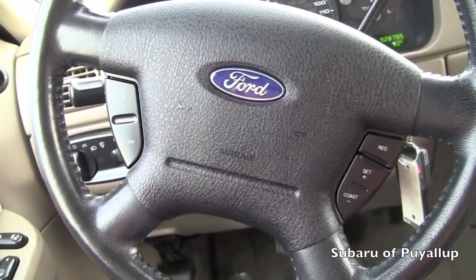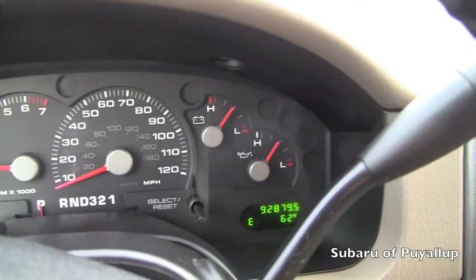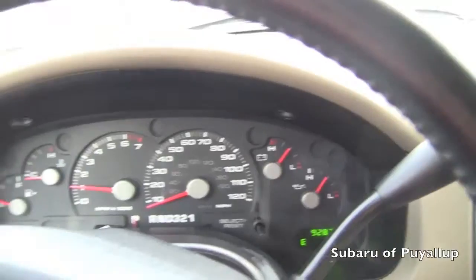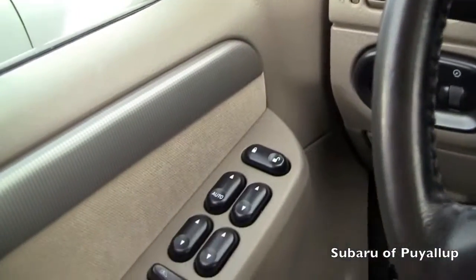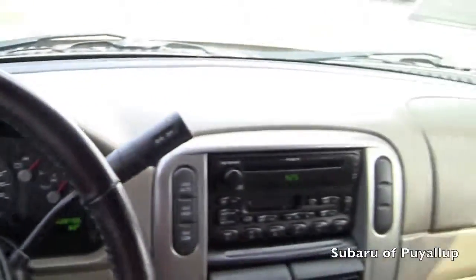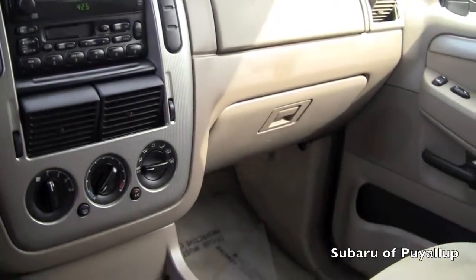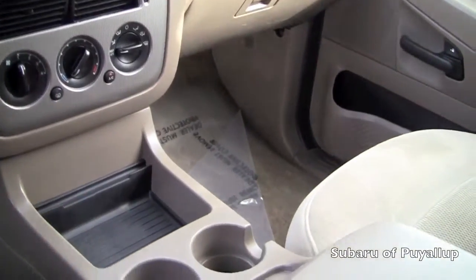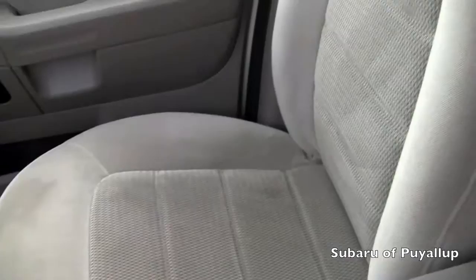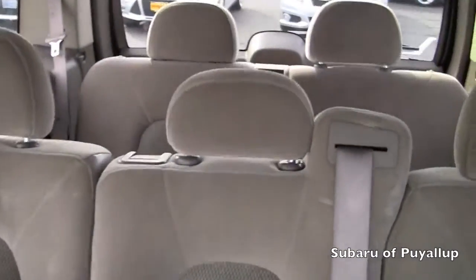It does have the cruise control controls on the steering wheel. Right now it has 92,879 miles on it. It does have power locks and windows. It is in great condition and it does have three rows of seating.